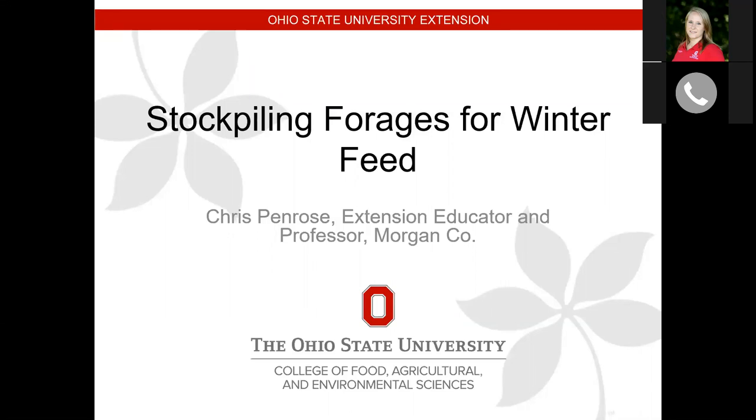Our guest speaker today is Chris Penrose. Chris is the Extension Educator in Morgan County, and he also serves in multiple leadership roles in the realm of forages. At this point, I'm going to turn the meeting over to him and just let him know when we're ready to advance slides.